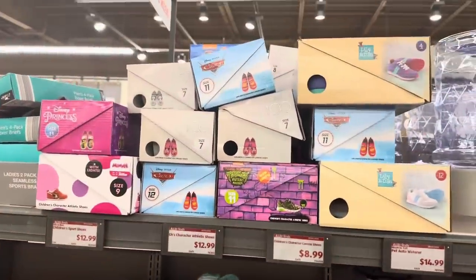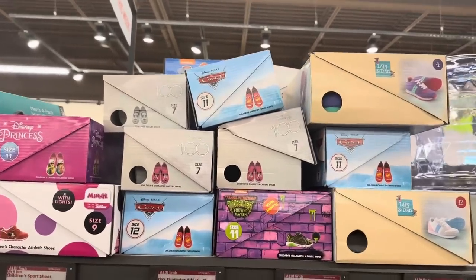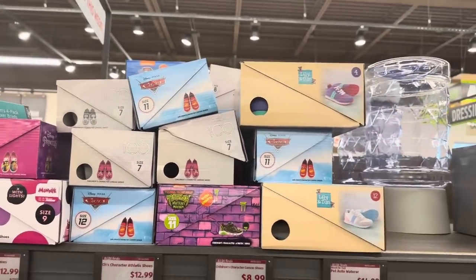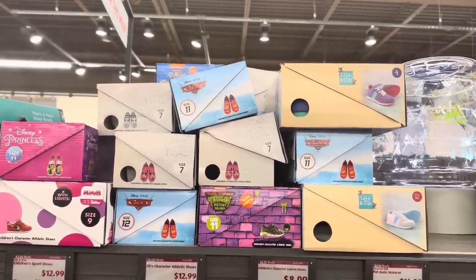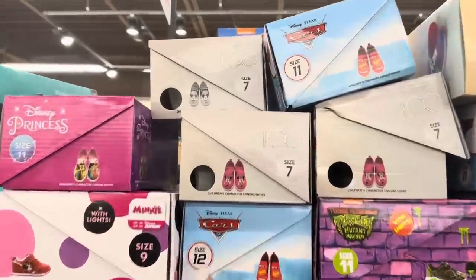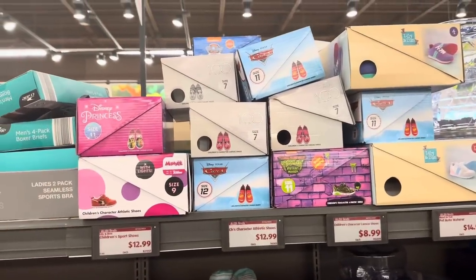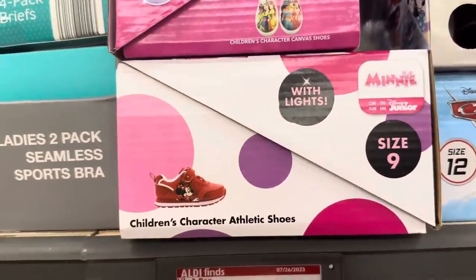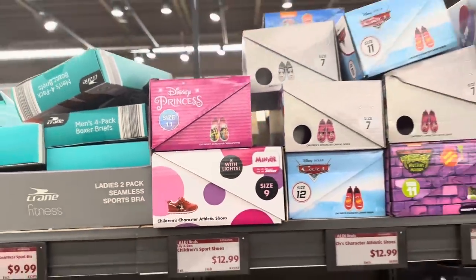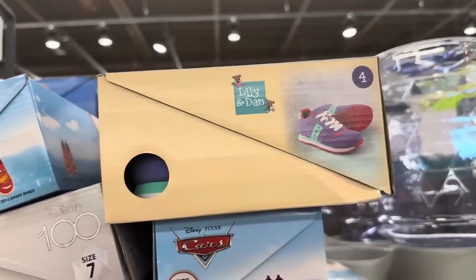These came about two weeks ago. We have children's character canvas shoes for $8.99 and children's character athletic shoes, plus the children's sports shoes for $12.99 each.